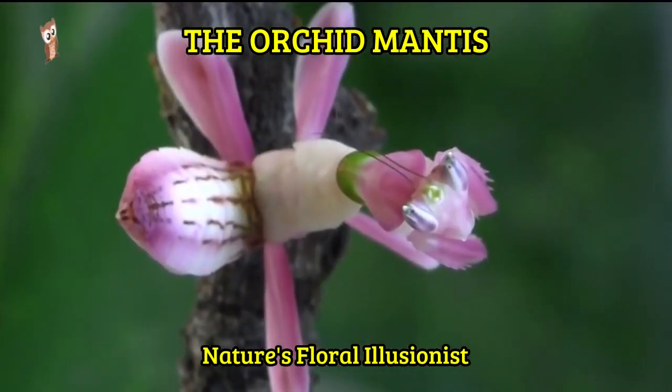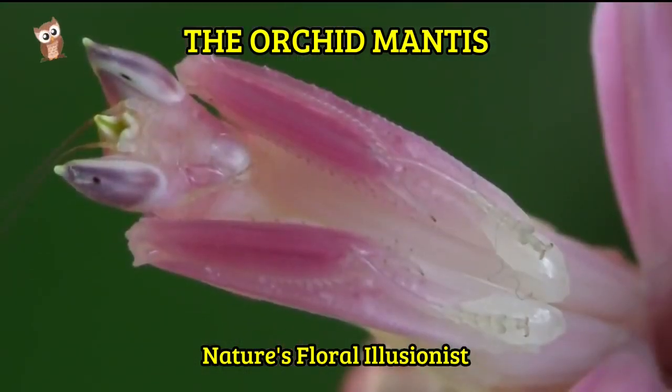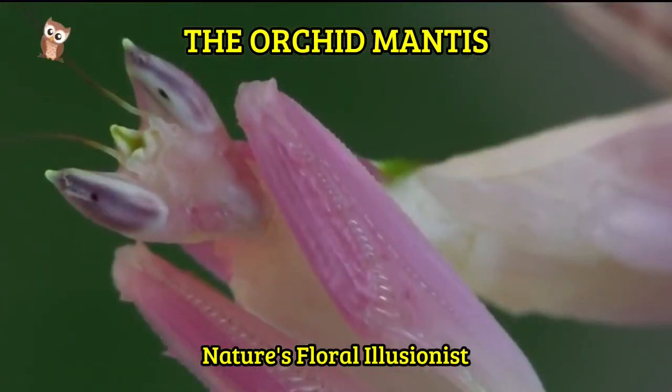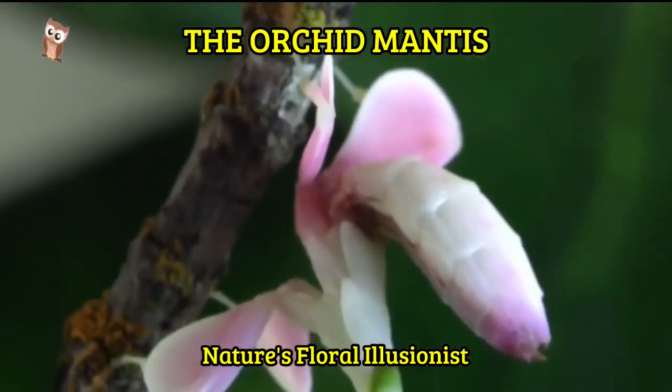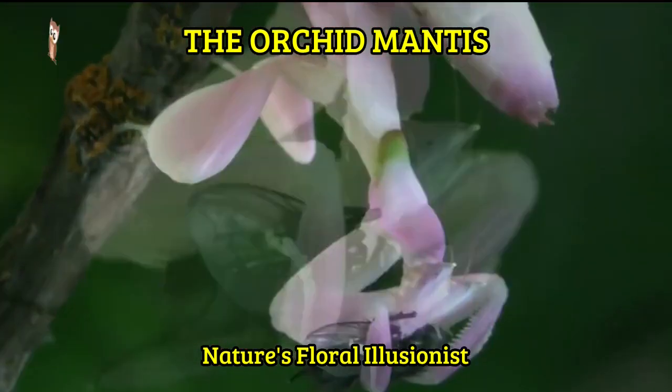With its unique body structure and delicate coloration, the orchid mantis blends seamlessly into its surroundings, camouflaging itself as part of the flower it imitates. This incredible adaptation allows it to ambush unsuspecting prey that are attracted to the nectar and beauty of the orchids.